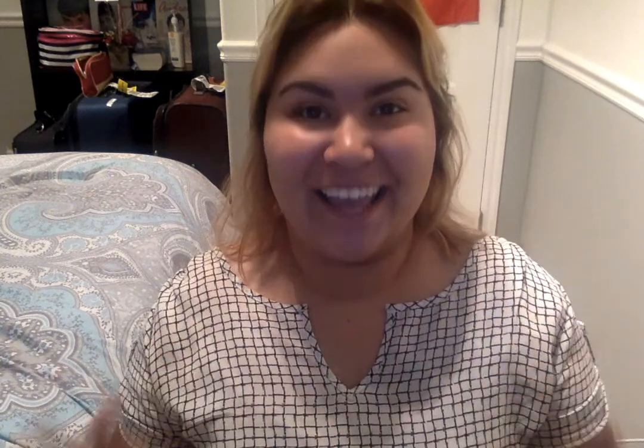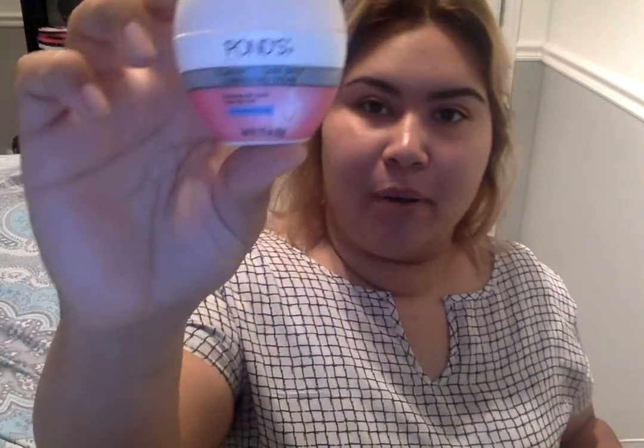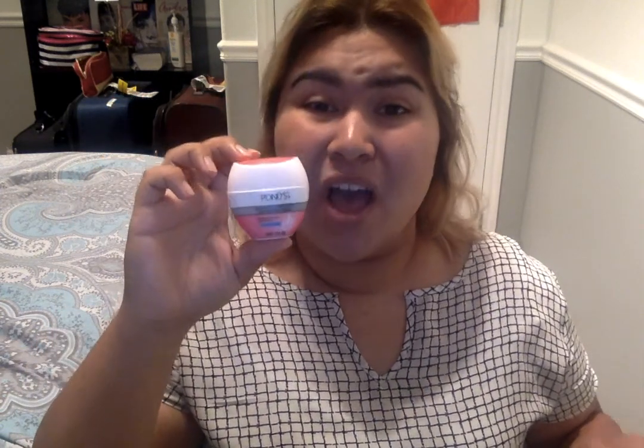I totally forgot my absolute favorite product of the summer. Living in Utah, the climate is so different from California — my skin is so dry and dull. But I discovered Pond's moisturizer. This one says it evens skin tone in two weeks and reduces the appearance of dark spots in four weeks. I had a couple of dark spots and after using it for a while they've pretty much gone. It's my new favorite moisturizer.